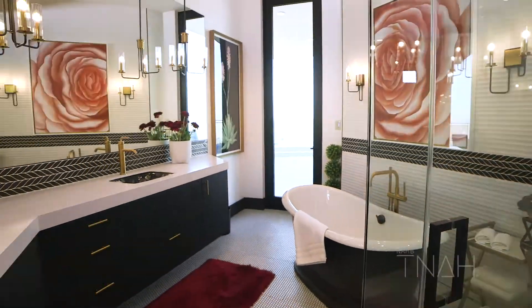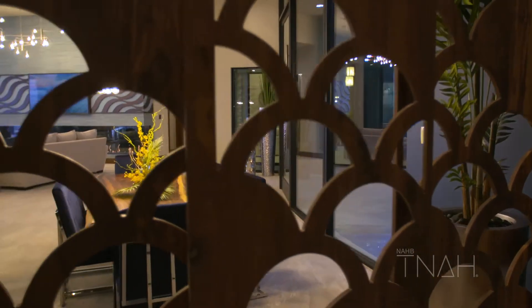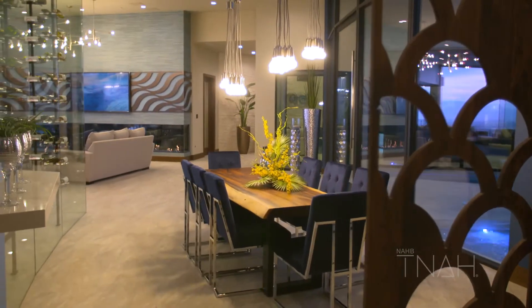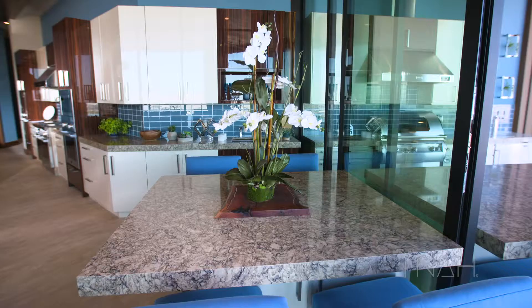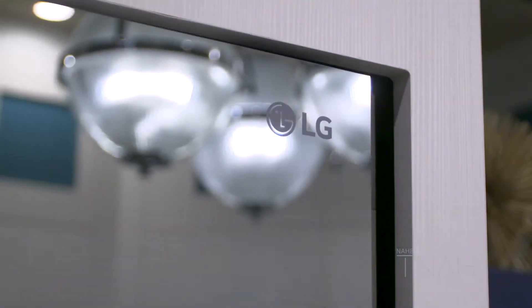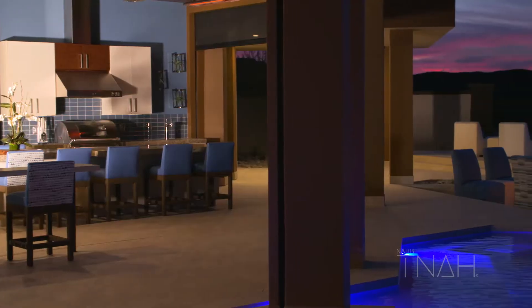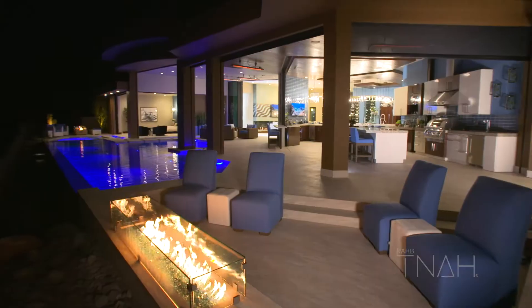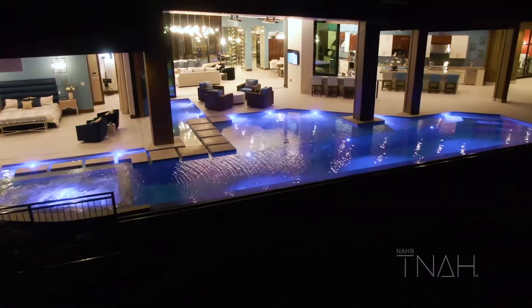What we want people to see when they come to the New American Home 2020 is layers of wow. I'd like them to take away that this is totally different — I want them to feel the serenity when they walk through the home. They're going to be wowed by so many different cool features they probably have not seen in any other home. Between technology, architecture, and the innovation we were able to put in this house, anybody who comes here is going to say, 'Holy cow, that was a cool house we got to see in Vegas.'